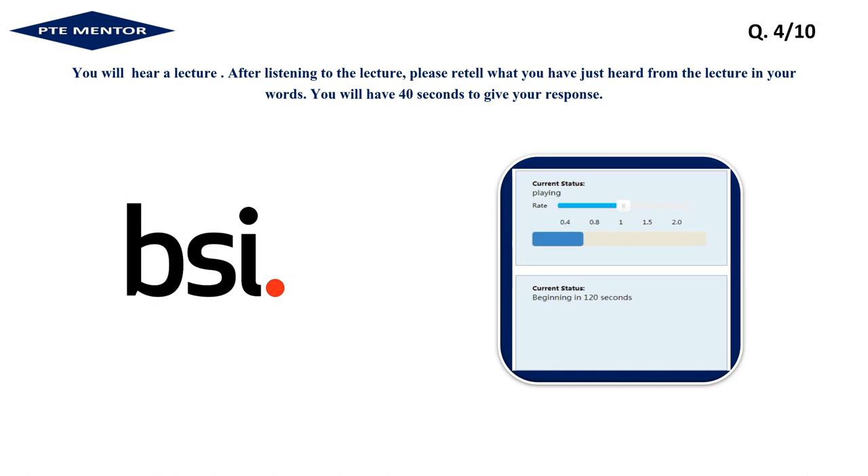Our team subjects each product to a rigorous set of tests along with robust production control audits, designed specifically to ensure that they perform to required standards of safety and quality. We test for compatibility of fire detection and fire alarm system components to ensure that they're compatible and connectable. This service meets the growing requirement of European regulatory authorities to meet national installation guidelines. We also perform tests on individual detection components.